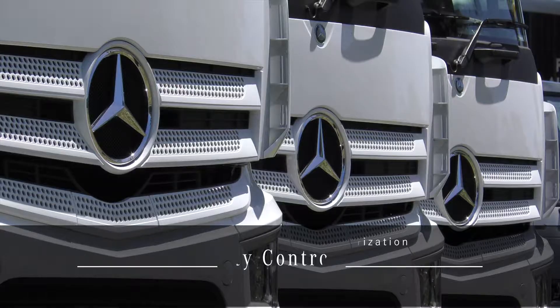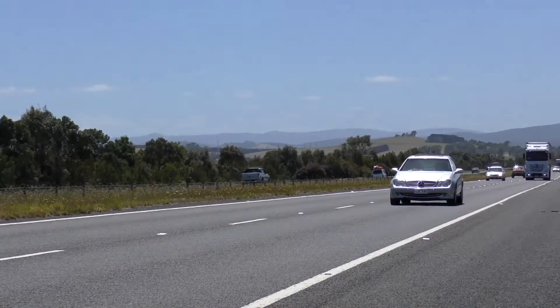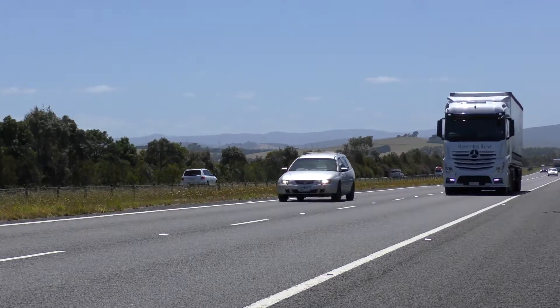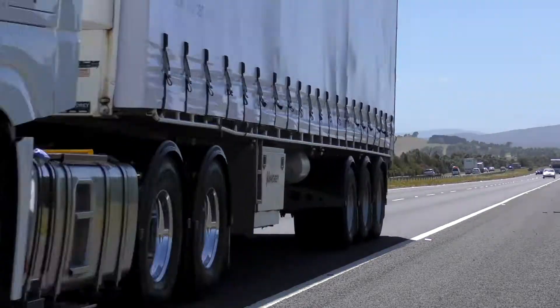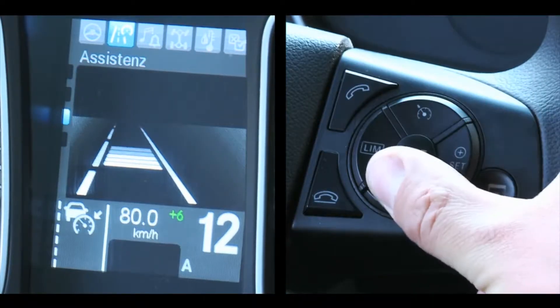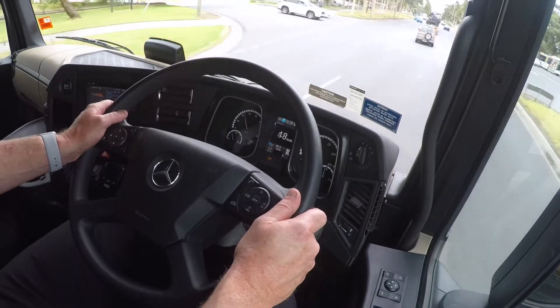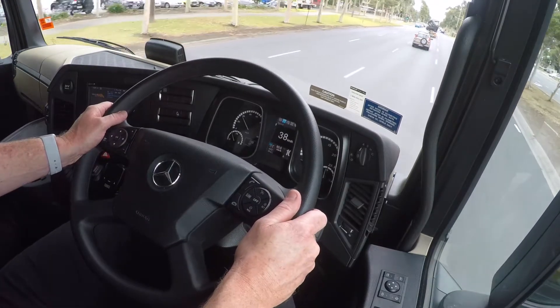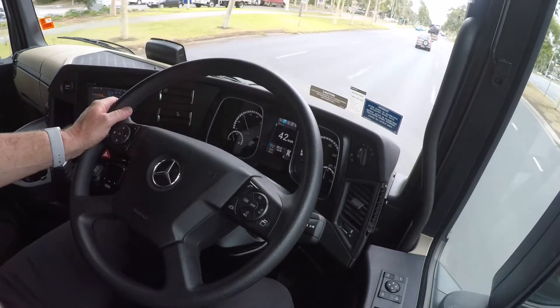A new dimension of safety in traffic, keeping problems at arm's length: proximity control assist. Proximity control assist maintains the set desired speed similarly to the manner in which conventional cruise control works on free stretches of road. It's effective from a speed of zero kilometres per hour.